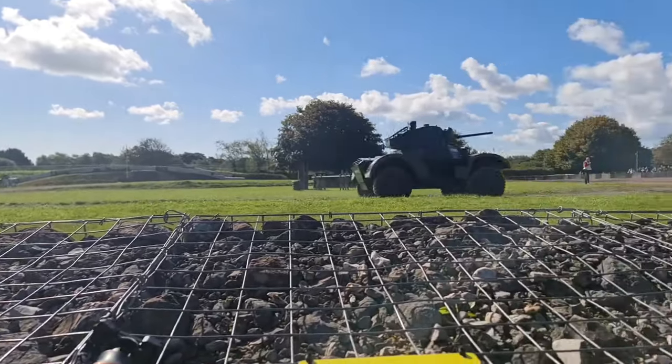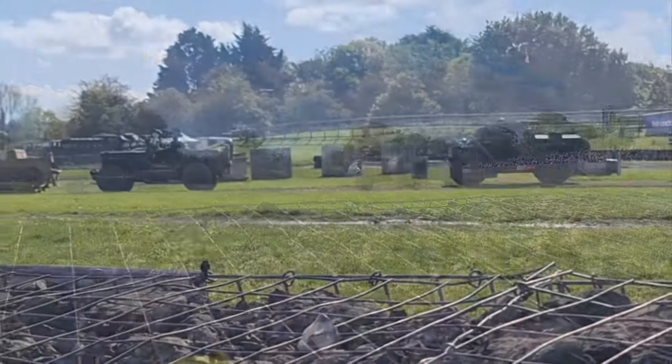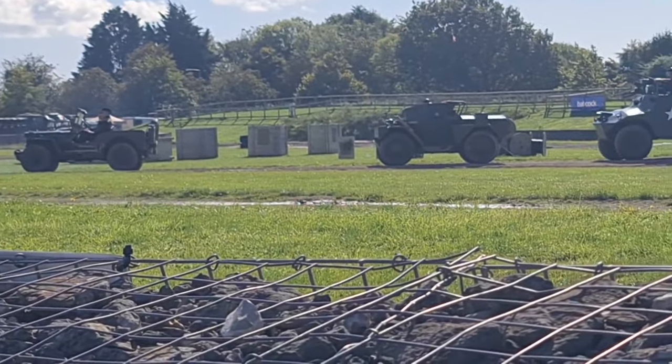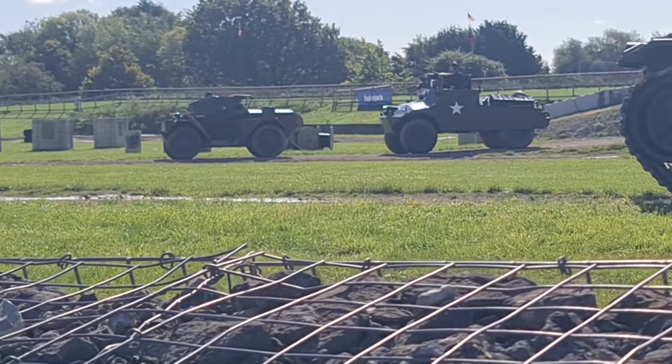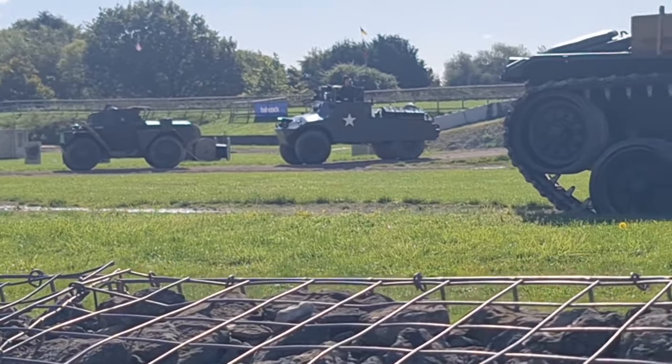Now we've seen the Daimler Dingo. The gun itself is interesting — that's a 75mm. 40mm here on the Daimler, 75mm on the Chaffee.